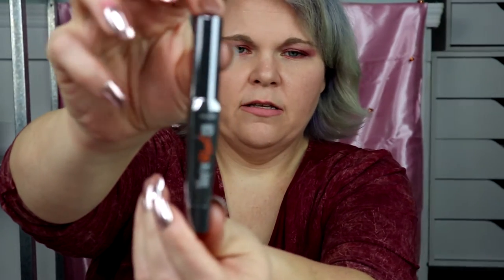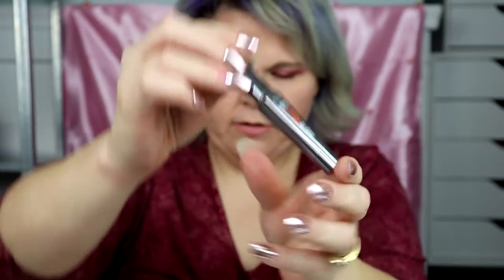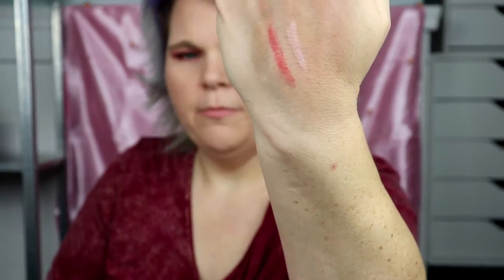Then you have the They're Real double the lip product, and this is in the color Beyond Sexy. There's the packaging — see where it says They're Real. The color is gorgeous. I'll just swatch that real quick — oh yeah, you can definitely wear that. It is so smooth, love it, very nice formula.